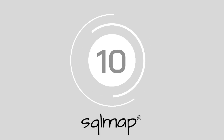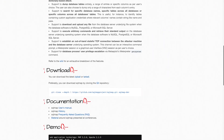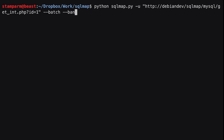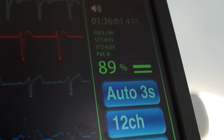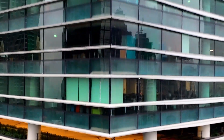At number 10, SQL Map. SQL Map is designated to automate the process of detecting and exploiting SQL injection flaws and accessing database servers. It's surprisingly straightforward for beginners, and the powerful detection engine built into SQL Map makes the technology appealing to a wide range of companies.